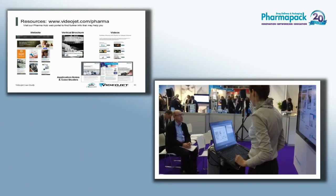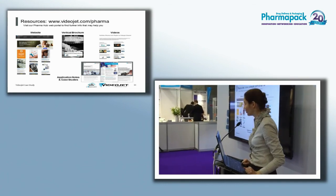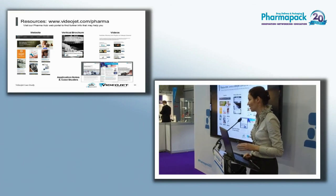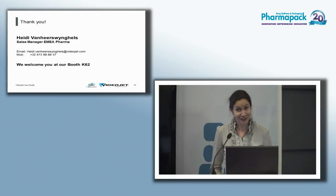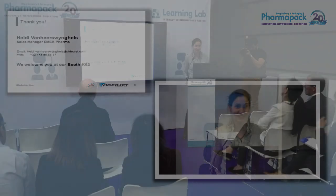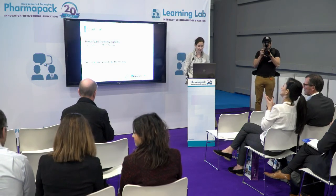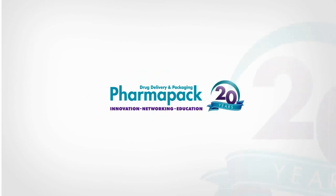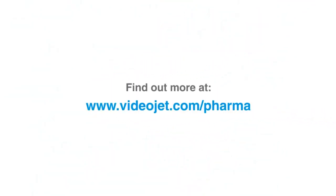For more information, visit our website at www.videojet.com/pharma, where you'll find white papers, case studies, and the video you just saw. Please also feel free to ask questions here or visit our booth at K62. Thank you.